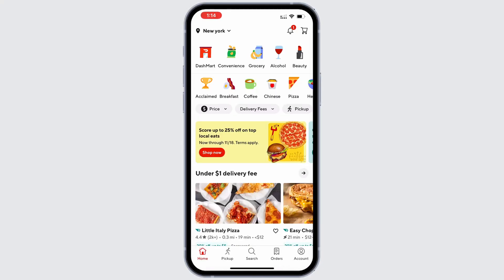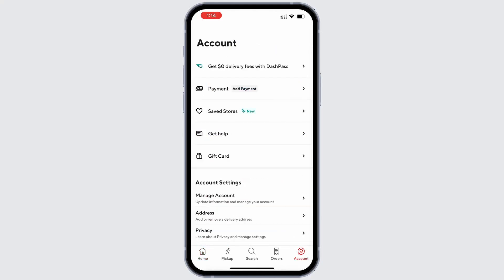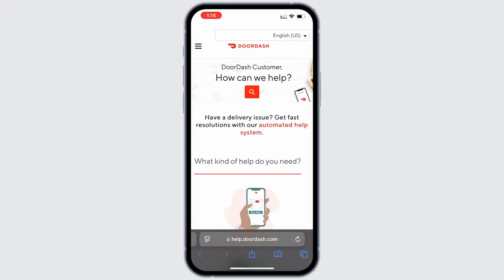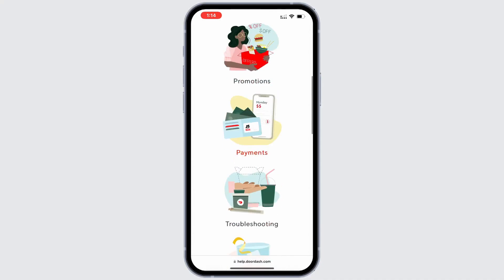Step 4: If the issue is unfixed, you'll need to contact customer support. Open the DoorDash app, tap the account icon in the bottom right and tap on Get Help. From there, select FAQ page. This will redirect you to the customer service page where you can discuss your problems with a DoorDash representative and hopefully get it fixed.